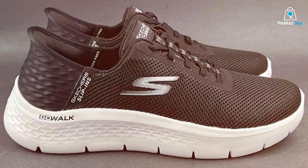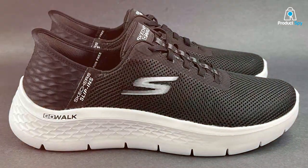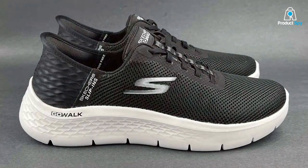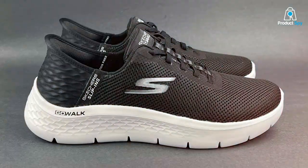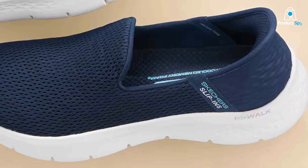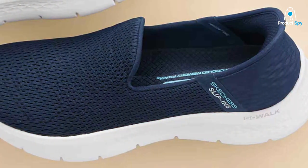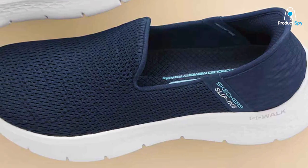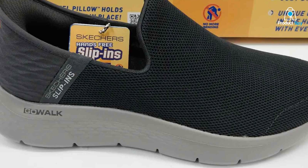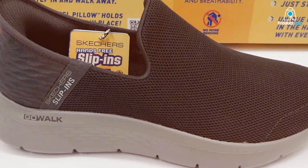Durability is also a strong suit of the Go Walk Flex. The materials used are of high quality and the construction is robust, making these sneakers a long-lasting companion for your walks. The design is sleek and contemporary, available in various colors to suit your personal style. Whether it's for daily walks or as a comfortable option for running errands, the Skechers Go Walk Flex is a top choice for those who value convenience and comfort in their footwear.